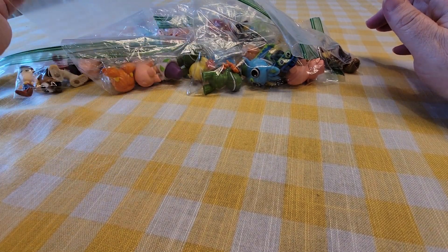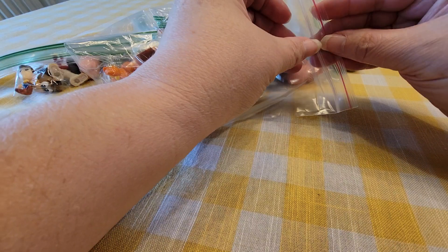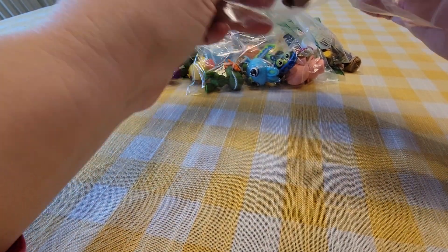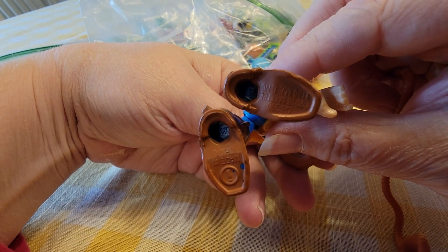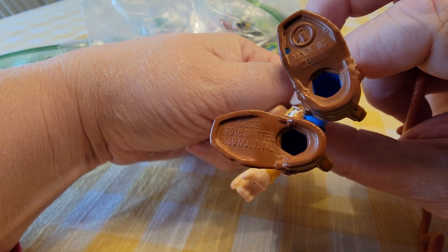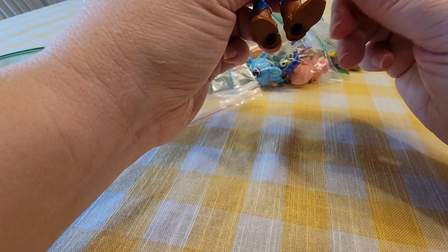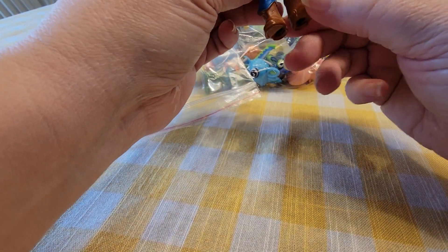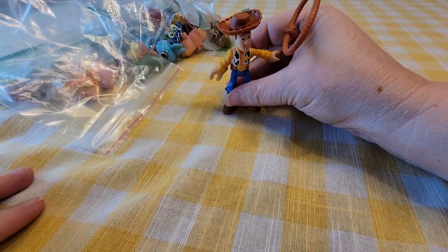The only one that was different was this one — this one was $1.25. This isn't a mystery mini; I think this is from one of the smaller packages where you can see it. So that's Woody — it's from 2018 Mattel — and he's got his lasso here that he can hold.